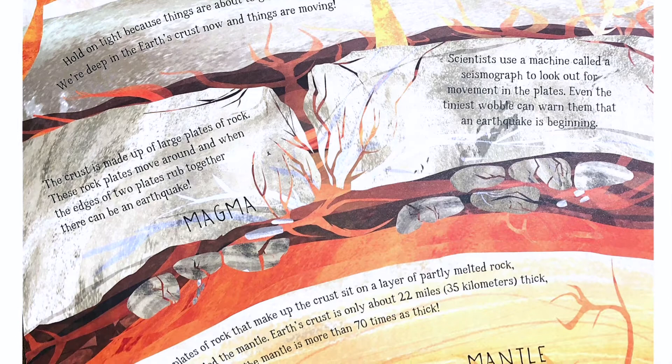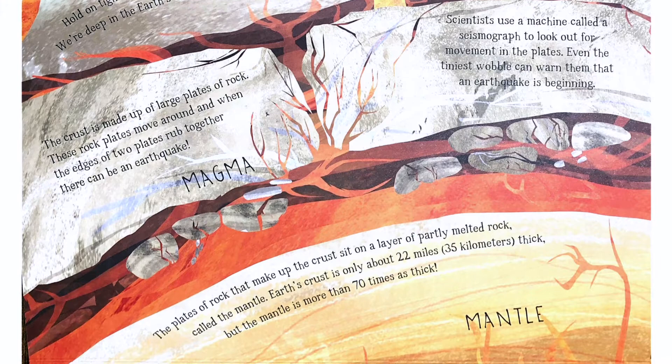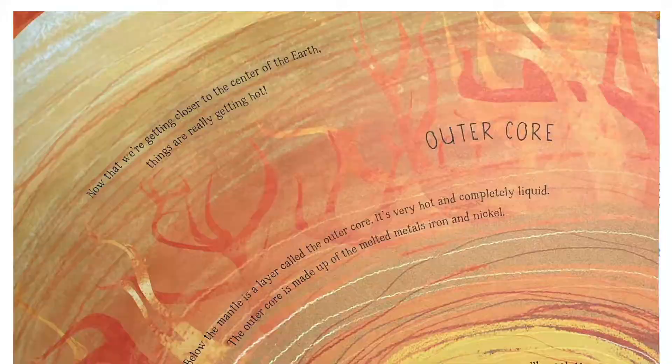The plates of rock that make up the crust sit on a layer of partly melted rock called the mantle. Earth's crust is only about 22 miles or 35 kilometers thick, but the mantle is more than 70 times as thick.